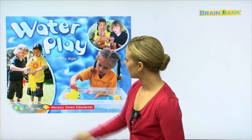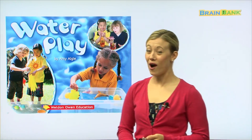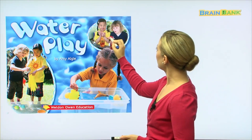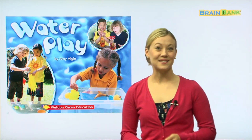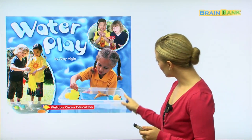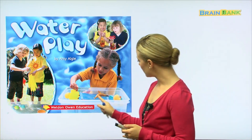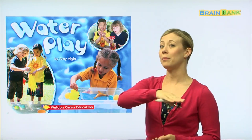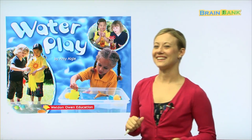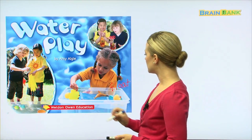Over here it looks like they are pouring water into a glove. Up here it looks like they made some ice, so they have frozen the water. Down here this little girl looks like she's playing with some toys. Do you know what it's called when the toys stay on top of the water — not when they go down to the bottom, but when they stay on top? Yes, that is called float!